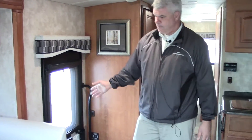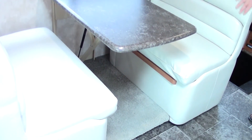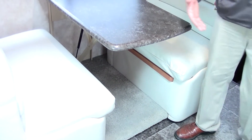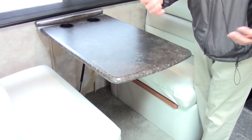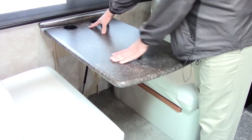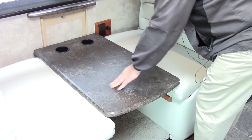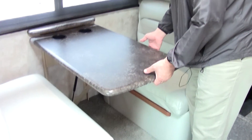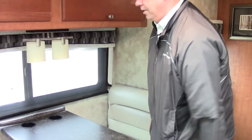As far as our booth dinette — this is your third sleeping area. This is what they call the dream dinette, because there's a lever here — no poles to take out — just push down like this and these cushions come out and it converts into a bed. You may not need that, but in case you have a guest, it's a nice feature to have.